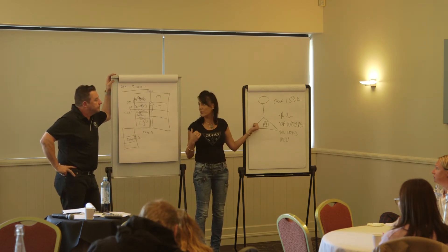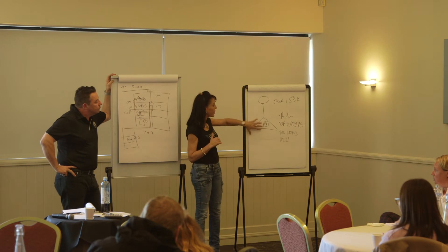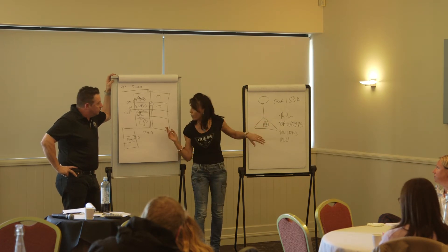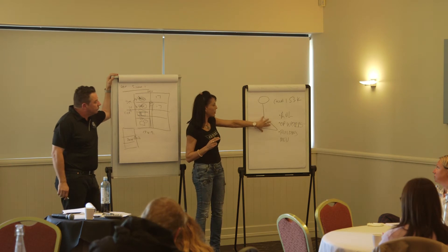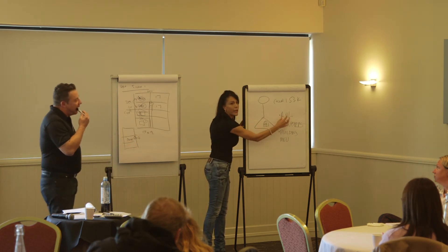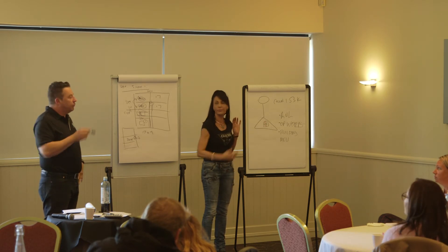A $200,000 statute is going to be like three, four, five grand — nothing. The other challenge to look at is if you're going to retain them — say keep four and sell five, or five and five. Look at actually doing a duplication of the trust, so that even though it's the same trust, you may have each individual property in its own sub-trust.